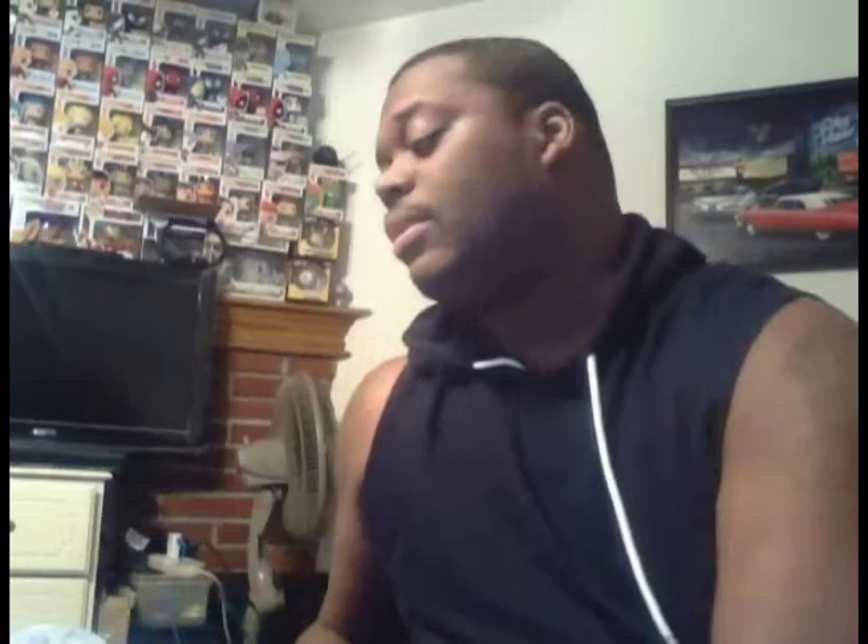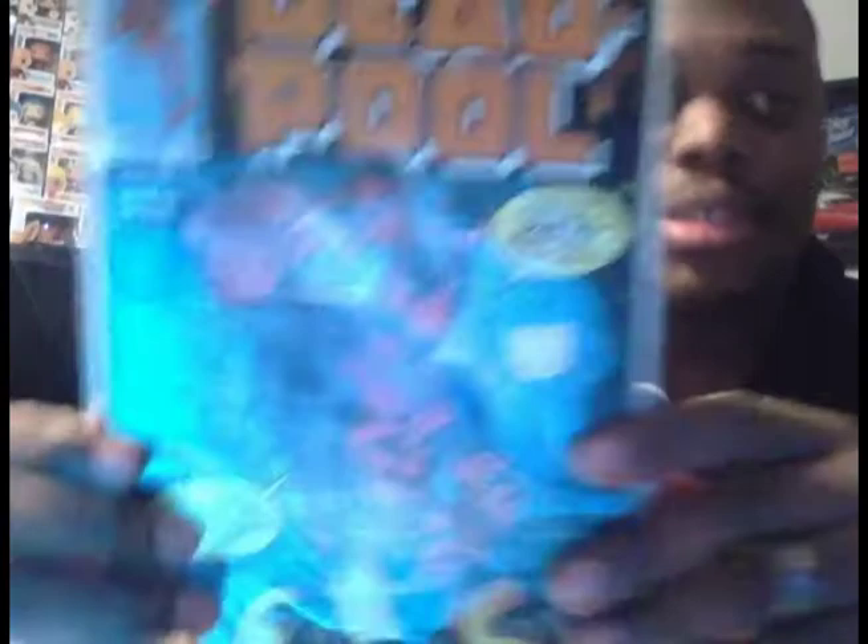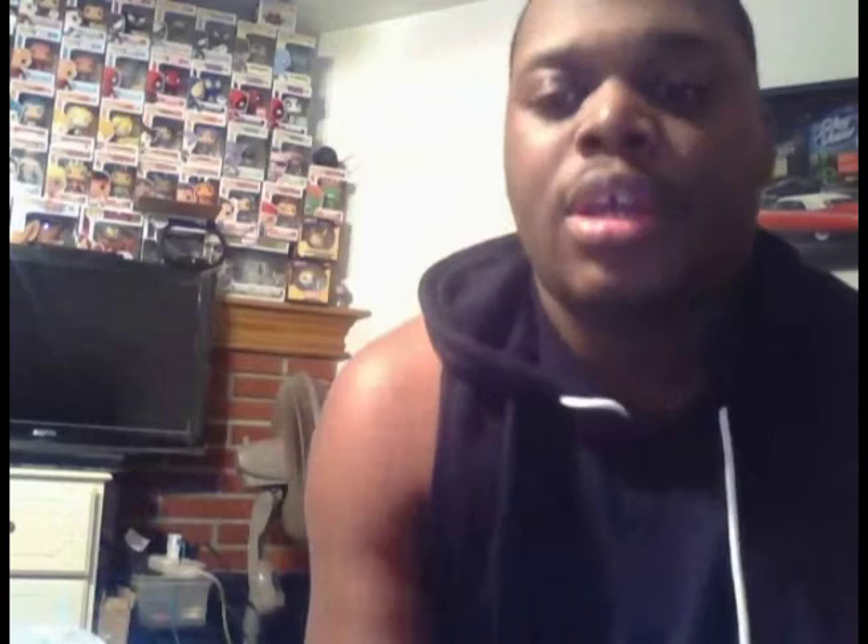I picked up Deadpool Number 21 and Deadpool Number 26 — this is the Joe Kelly run that I'm trying to complete. Really happy to cross those two off my list. Also picked up another Five Ronin — the Punisher issue. It's a great cover.